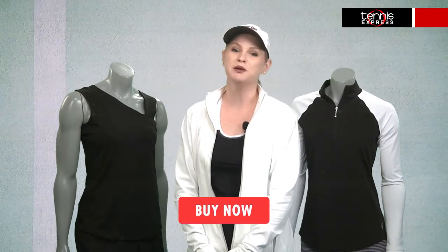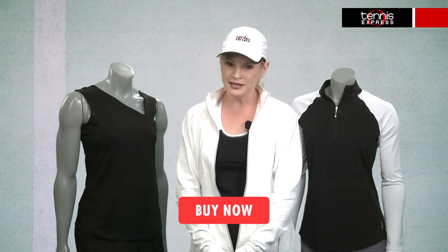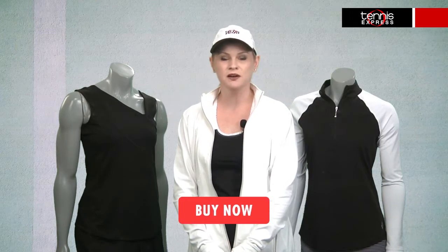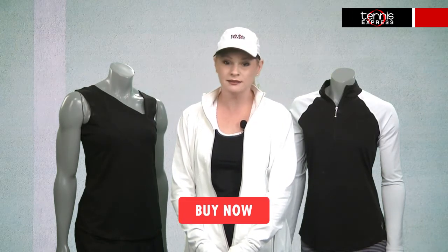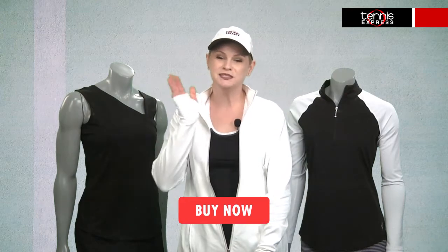You can shop this gear and the entire line at TennisExpress.com or just take a field trip to our superstore here at Westheimer in the Beltway. Make sure you let us know in the comments below how we're doing and what you'd like to see in upcoming videos. Be sure to find us on Facebook and follow us on Twitter for the latest and greatest on tennis gear, special promos, and contests. Thanks for watching. We'll see you next.